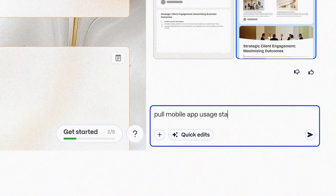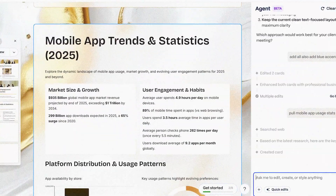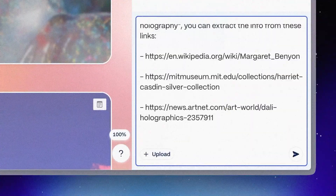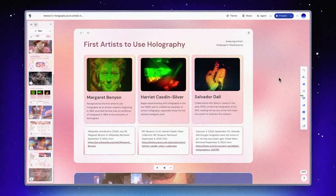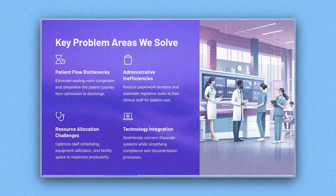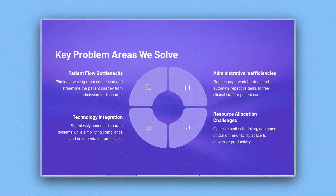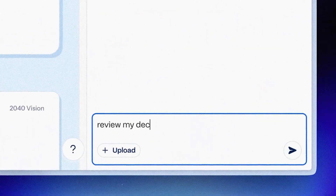Agent does this differently. You just ask: pull the latest statistics on mobile app usage patterns for 2025. It searches, finds authoritative sources, extracts what's relevant, and automatically adds citations as actual hyperlinks right in your text. Not just footnotes — only clickable sources. This is part of why eight presentations are created every second on Gamma — it removes the research friction that usually kills momentum.